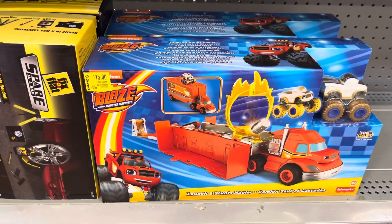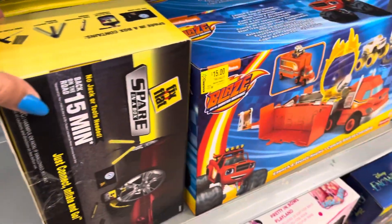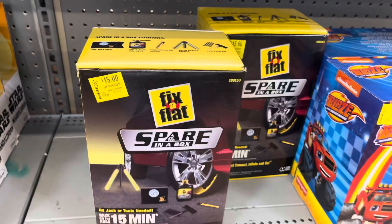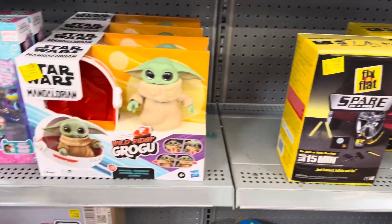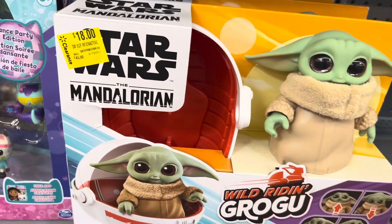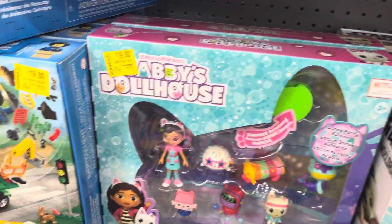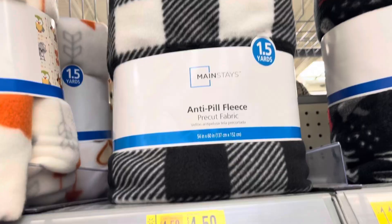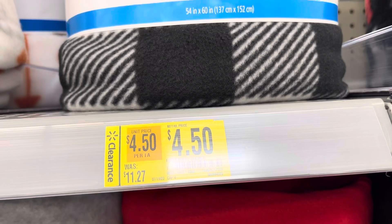They have more toys right here. That one is $15, and this one is also $15. That one is only $18. They also have this one for $19, and these are $19 right here. I saw this one on clearance for $4.50.